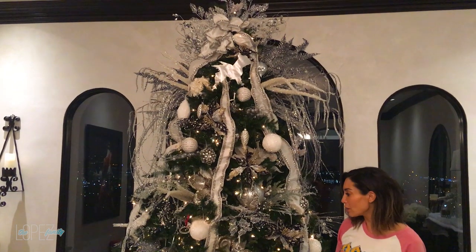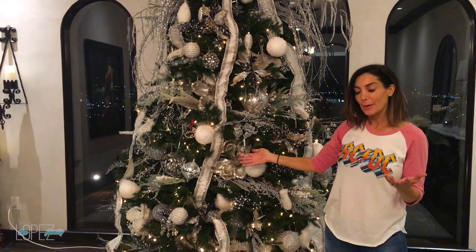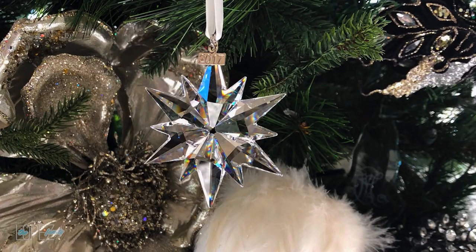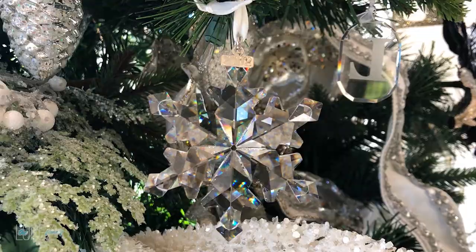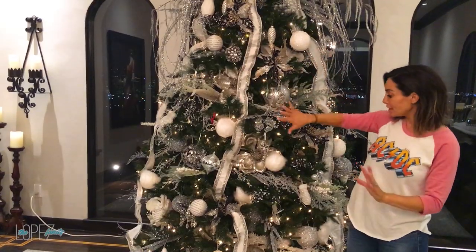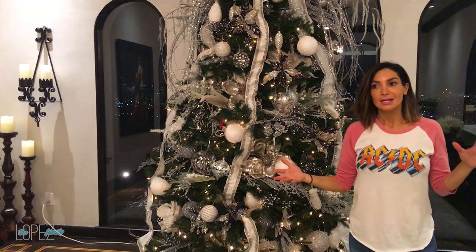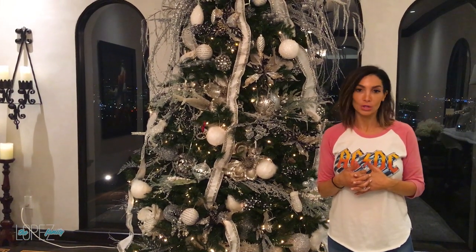I want to tell you a little bit about the tree though. My mom started a new tradition collecting Swarovski ornaments — so every year she gives me their annual ornaments and I think I have about eight now. They're just randomly placed in the front of the tree and they give a little bling. I think they're so beautiful and they're from my mama, so they mean the world to me.